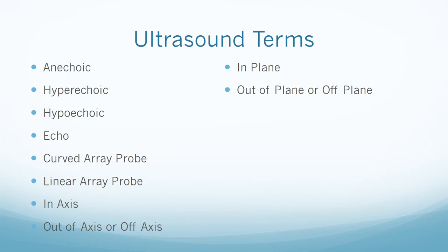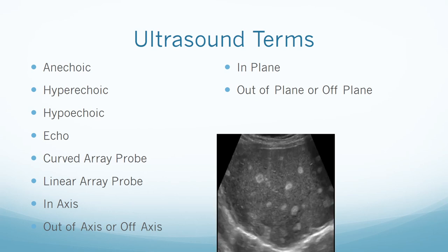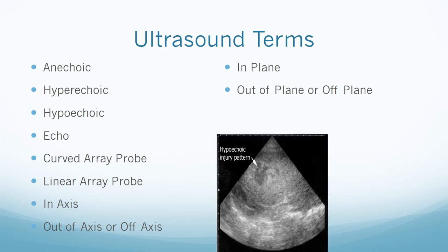Many of the peripheral nerve blocks are done with ultrasound technique, peripheral nerve stimulator technique, or the paresthesia technique. Before discussing the ultrasound technique, we need to understand a few basic ultrasound definitions. Anechoic is tissue with no reflective index and appears dark — an example is a fluid-filled structure. Hyperechoic is tissue with a high reflective index that appears bright — an example is bone or a tendon. Hypoechoic is tissue with a low reflective index that appears darker gray.